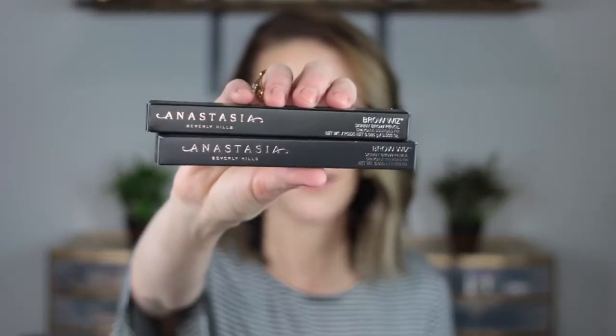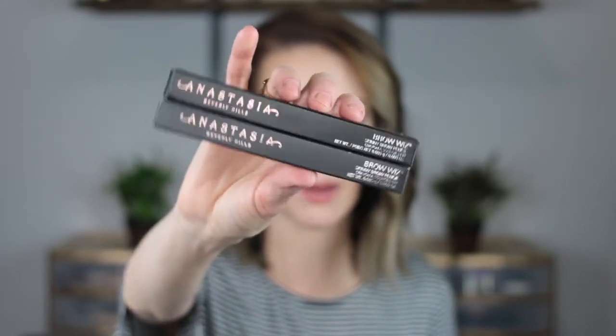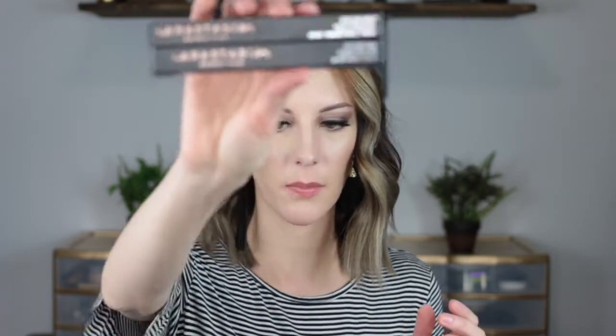I also have these Anastasia Brow Wiz pencils — I've used these before in my kit, but these two I purchased for myself in the shades Soft Brown and Dark Brown. I've been using the NYX pencils as a dupe, but the Brow Wiz just glides on a lot better, is a lot more pigmented, stays better, and the spoolie on these is amazing. So I went ahead and repurchased two of these for myself.